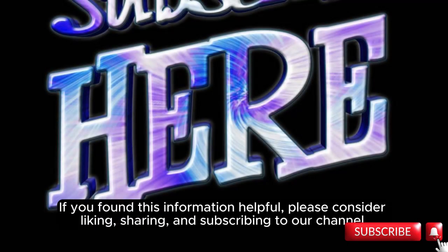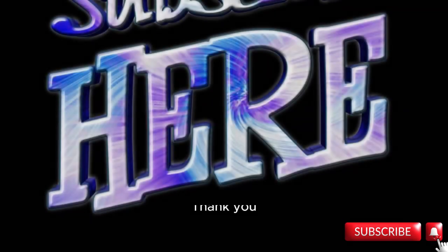If you found this information helpful, please consider liking, sharing, and subscribing to our channel. Thank you.